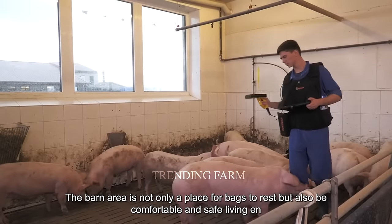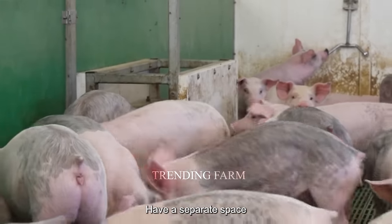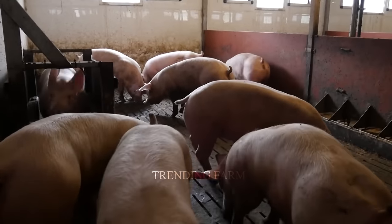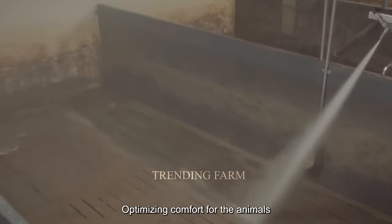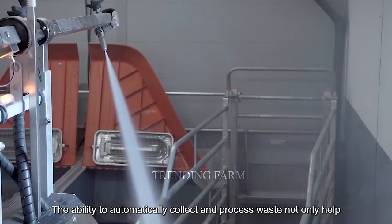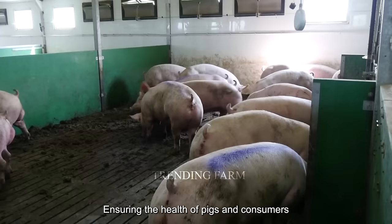The barn area is not only a place for pigs to rest but also a comfortable and safe living environment. The spacious and airy design helps each pig have a separate space to live and rest. Insulation is used to keep the temperature in the barn stable. The farm's automatic cleaning system can automatically collect and process waste, helping maintain environmental hygiene and reducing the risk of disease transmission.